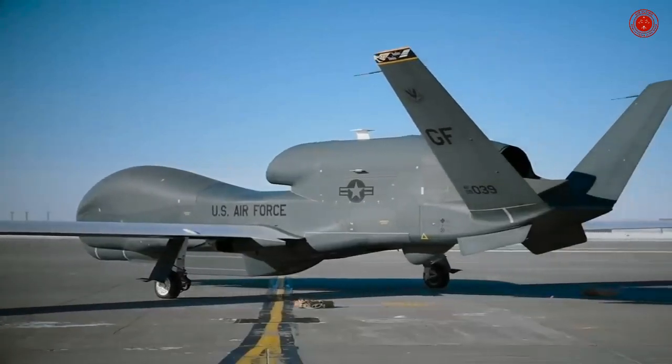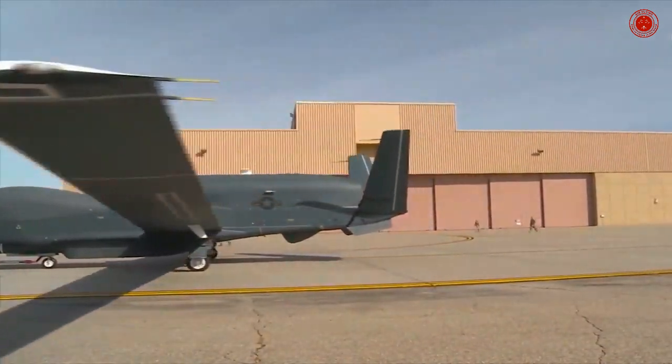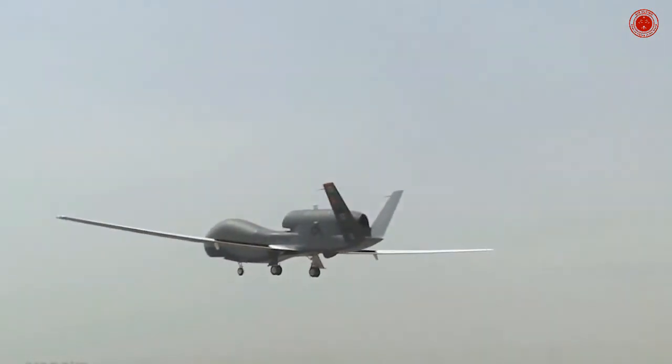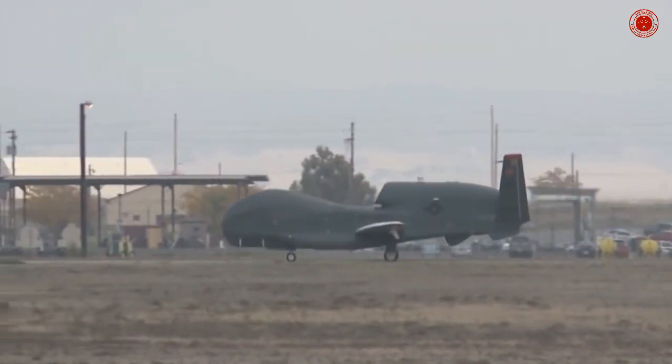Regarding procurement costs, by 2001 the unit cost had risen to US$60.9 million, and then to US$131.4 million in 2013. The U.S. Navy has also developed the Global Hawk into the MQ-4C Triton Maritime Surveillance Platform.